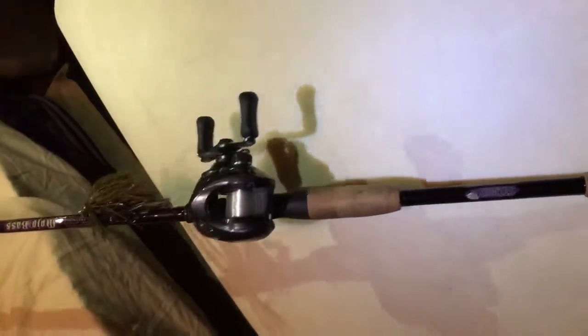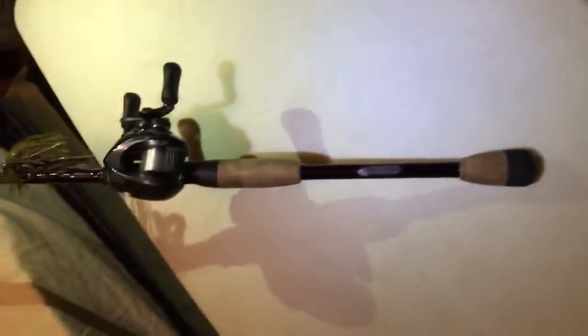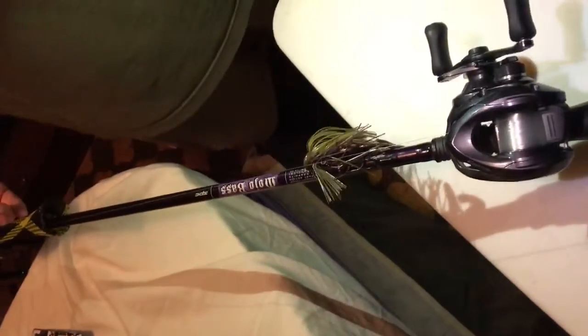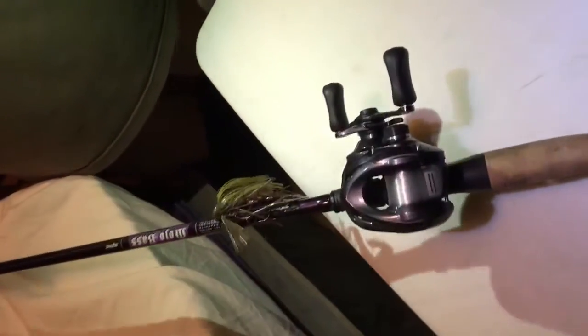Next we have a St. Croix 7.6 medium heavy. This is for flipping and pitching. And I have a 6.3 to 1 Shimano Casitas paired with it — very nice reel.